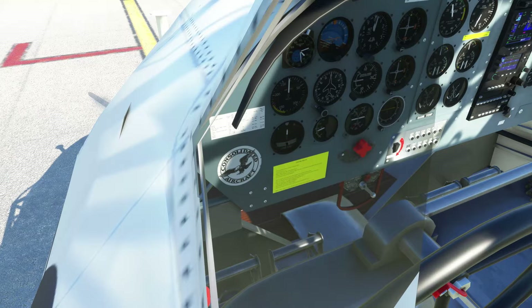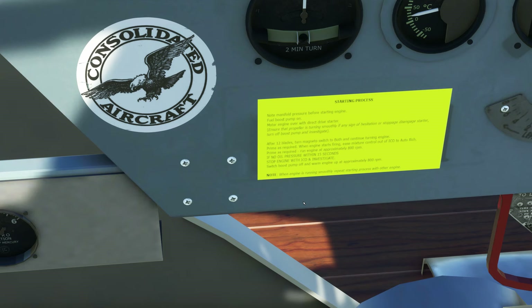Let's have a look at this plaque. It reads: note manifold pressure before starting engine; fuel boost pump on; motor engine with direct drive starter; ensure the propeller is turning smoothly. If any sign of hesitation or stoppage, disengage the starter, turn off boost pump and investigate. After 12 blades turn, magneto switch to both and continue turning the engine. Prime as required. When the engine starts firing, ease the mixture control out of ICO to auto-rich. Run engine at approximately 800 RPM; if no oil pressure within 15 seconds, stop engine with ICO and investigate. Switch boost pump off and warm engine to 800 RPM. When running smoothly, repeat starting process with the other engine.